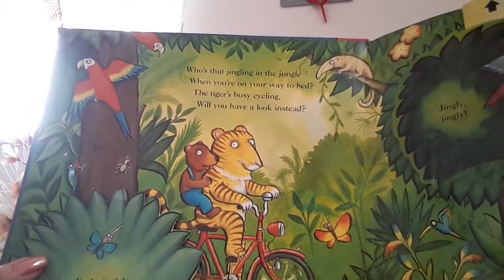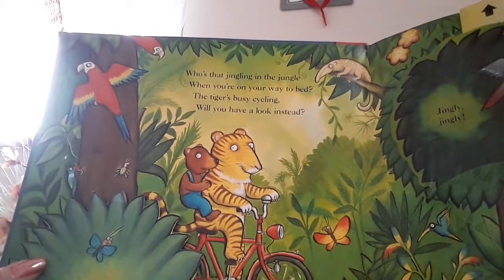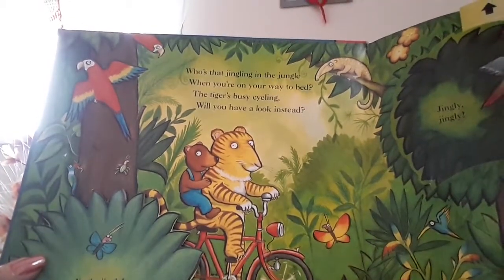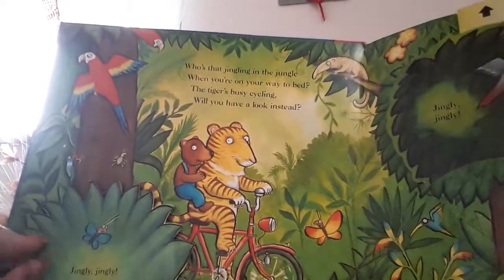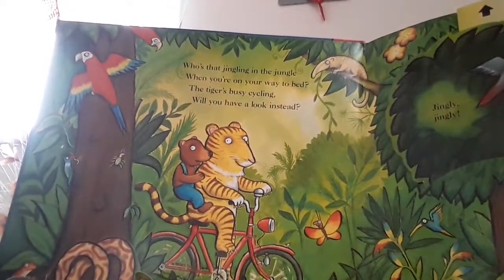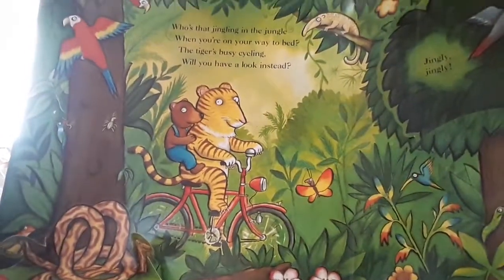Who's that jingling in the jungle when you're on your way to bed? The tiger's busy cycling. Will you have a look instead? Jingly jingly. Yes! No, that's a snake.